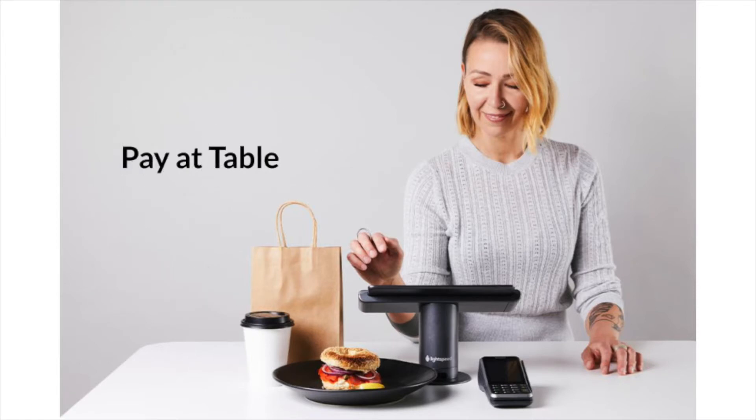One of the main features of the integrated solution is the Pay at Table mode. This feature allows you to close the table directly from the terminal. You can take your wireless payment terminal to the table when your guests would like to settle their bill and settle the whole bill from the terminal without having to take your POS with you. Once the bill is closed, the table will also be automatically closed on your POS.